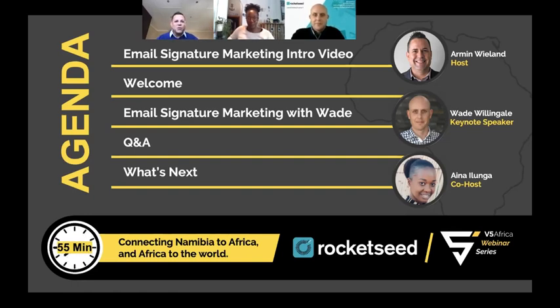A very warm welcome to those joining from across the continent or from other parts of the world. We have with us our keynote speaker Wade from Rocket Seed, who will do an amazing presentation regarding email signatures and email signature marketing. We have about 55 minutes and will definitely be done before one o'clock. Please let us know in the chat where you're joining from.